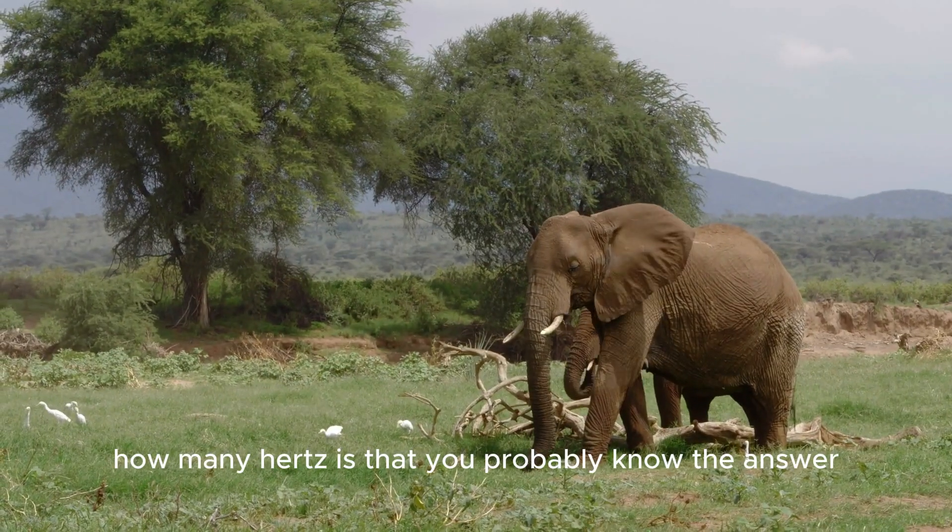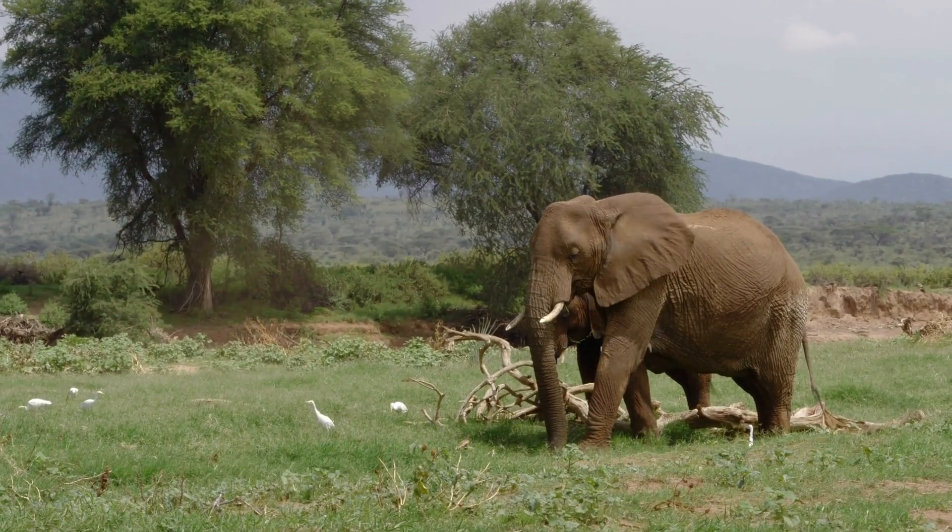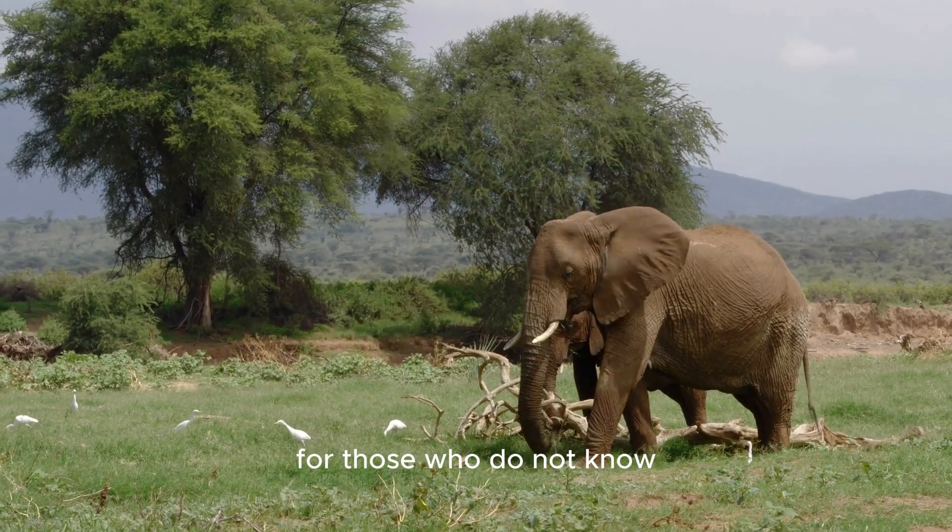How many hertz is that? You probably know the answer. If you do, comment it down below for those who do not know.